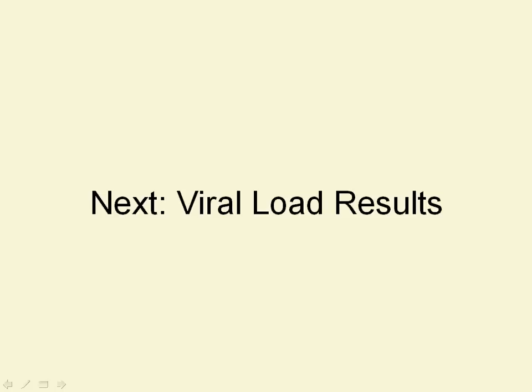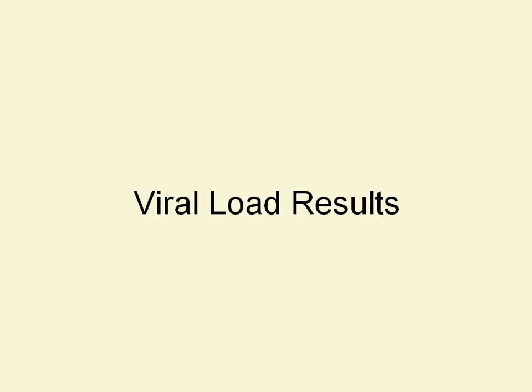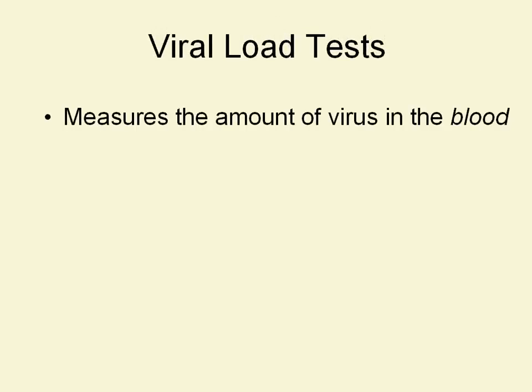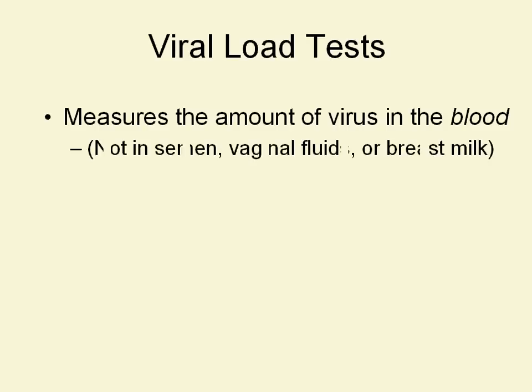Greetings, Frontline Teach. This is Val. Welcome back to Part 4 of CD4 and Viral Load. The next thing we're going to talk about is Viral Load Results. Viral Load Tests — the point of them is to measure the amount of virus in the blood.